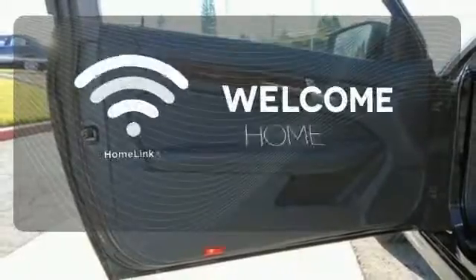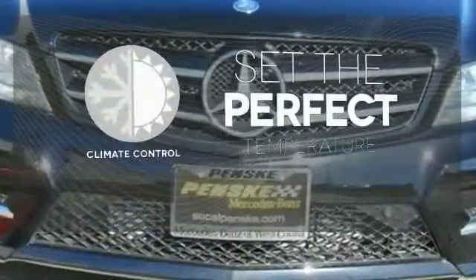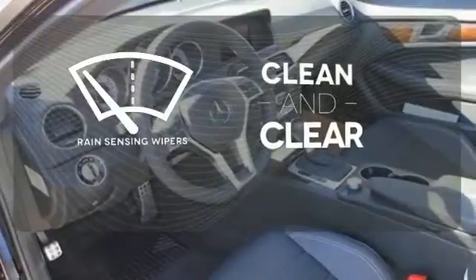Program garage door openers, gates and lighting systems with Homelink. The climate control lets you set the temperature exactly where you want it. Rain-sensing wipers maintain a clean and clear view of the road ahead.